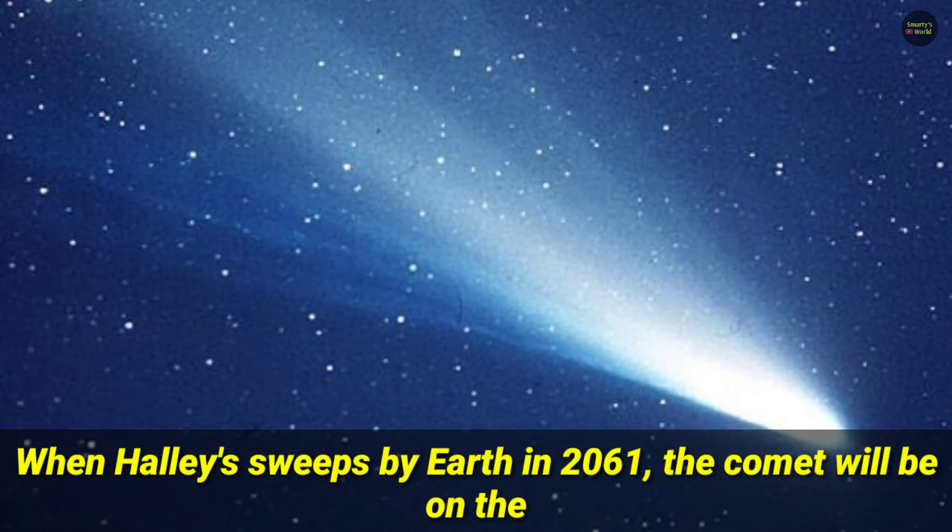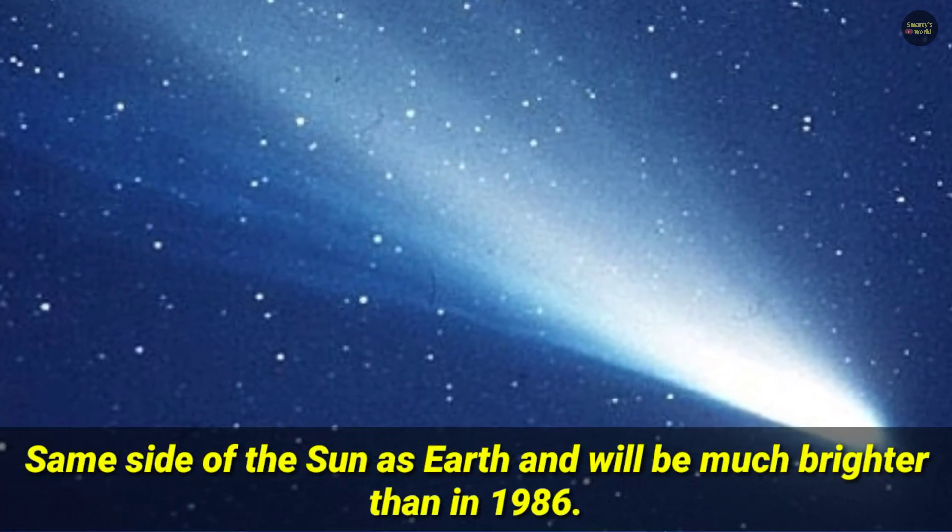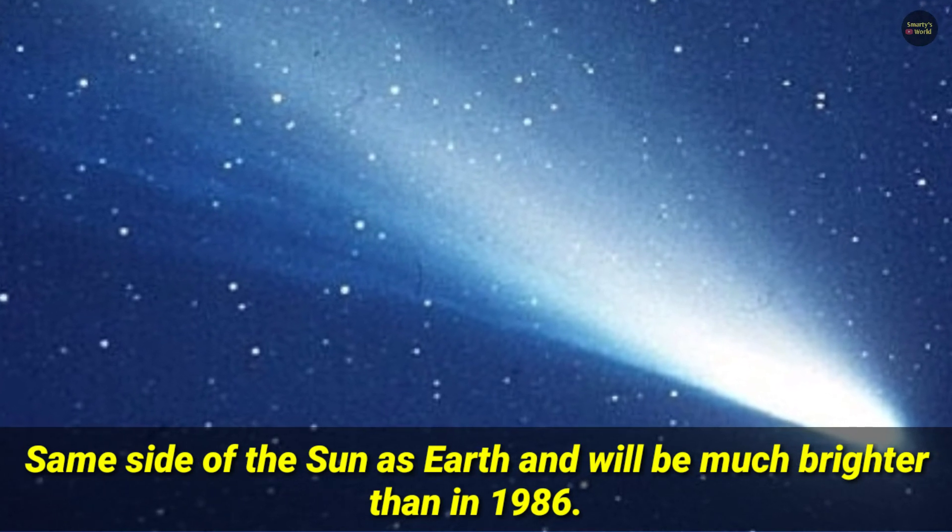When Halley sweeps by Earth in 2061, the comet will be on the same side of the Sun as Earth and will be much brighter than in 1986.